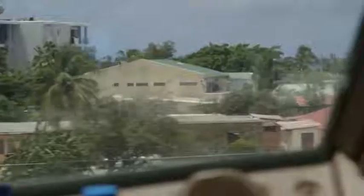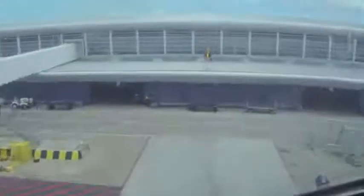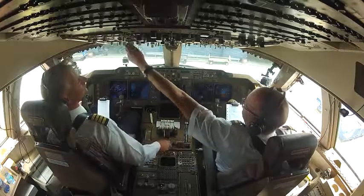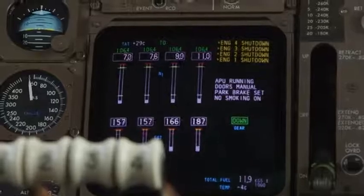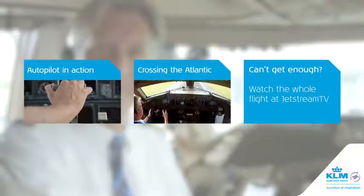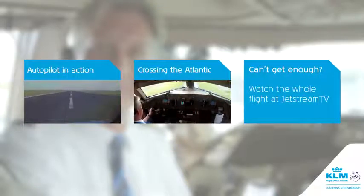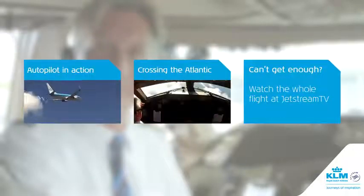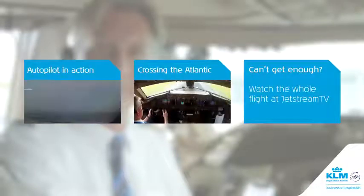180. Captain and crew, doors may be opened. Welcome to Juliana Airport, Sint Maarten. I hope you enjoyed this trip as much as we did. We also hope to see you on board on one of our aircraft one day.